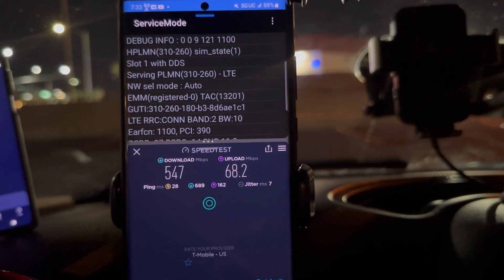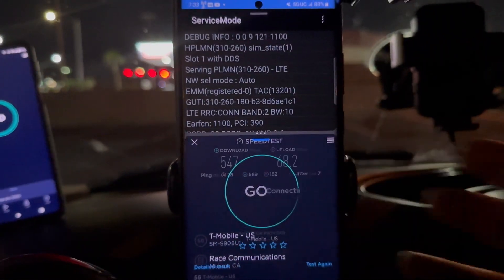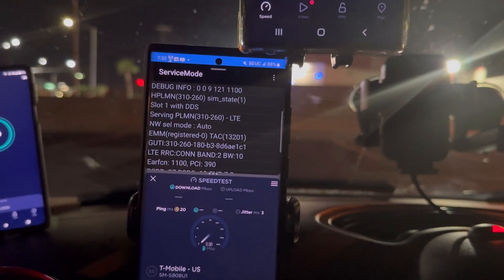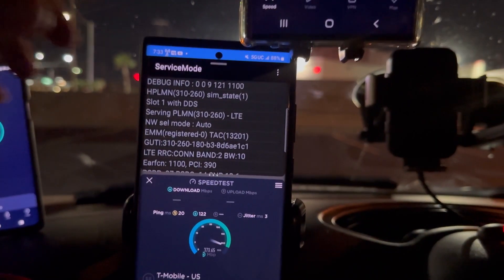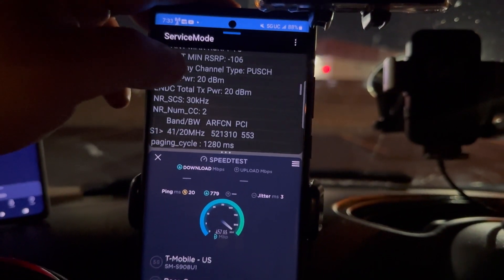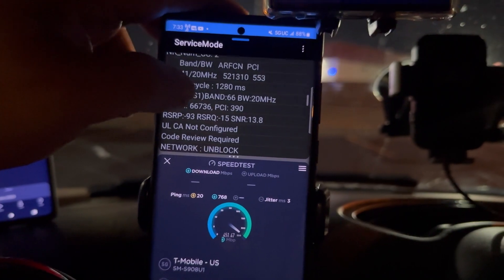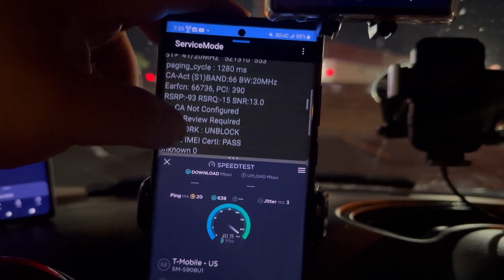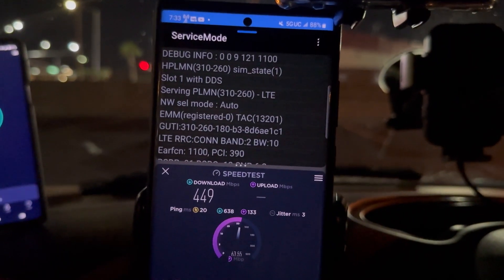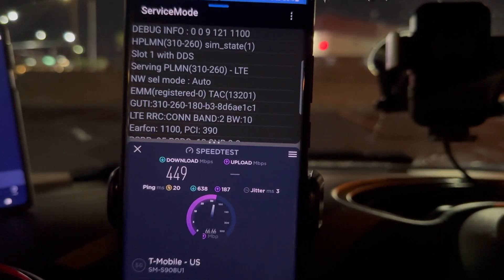68.2 on the upload. Let's test one more time — 20 ping, 3 jitter. Band 210, n41 100, then aggregation on n41 20, and band 66 20. Yep, 150 MHz of spectrum. 449 down and 67.7 on the upload.